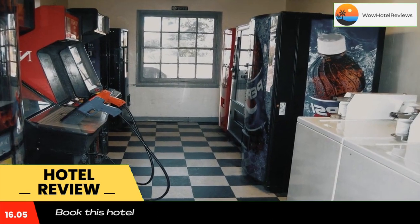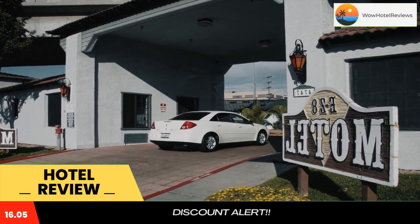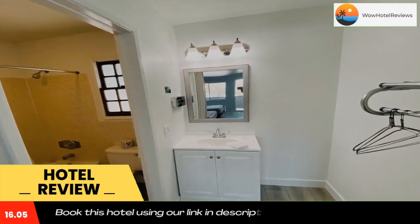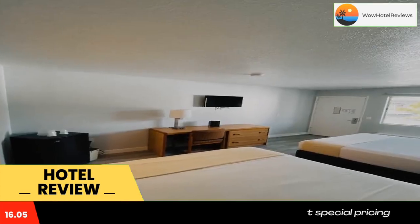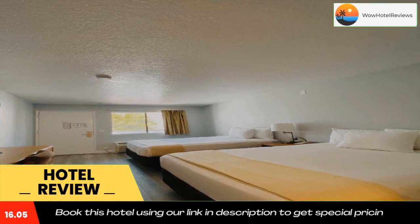The Gaslamp Quarter is 5 miles away, and San Diego Old Town Transportation Center is a 5-minute walk from the motel. Use our link in the description to get a special discount on this hotel. Don't forget to like and subscribe to our channel.